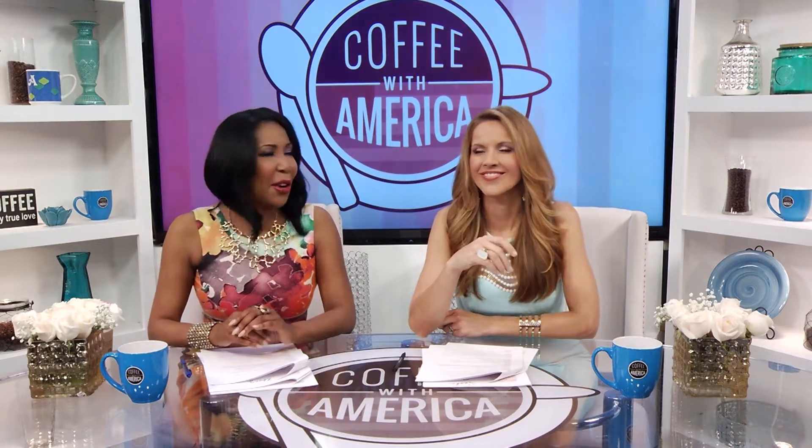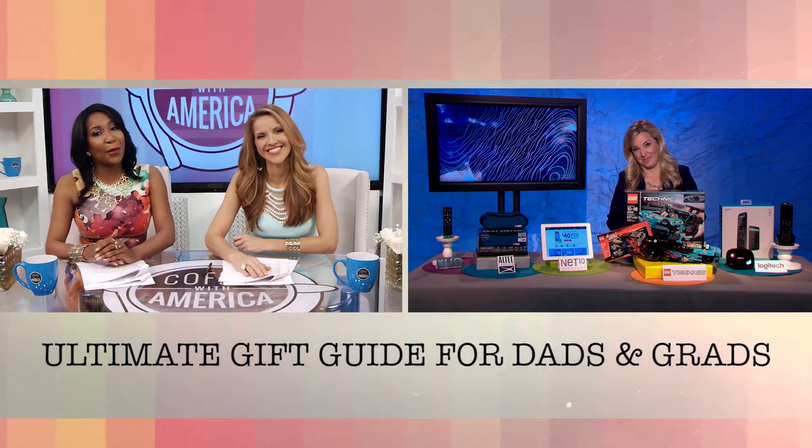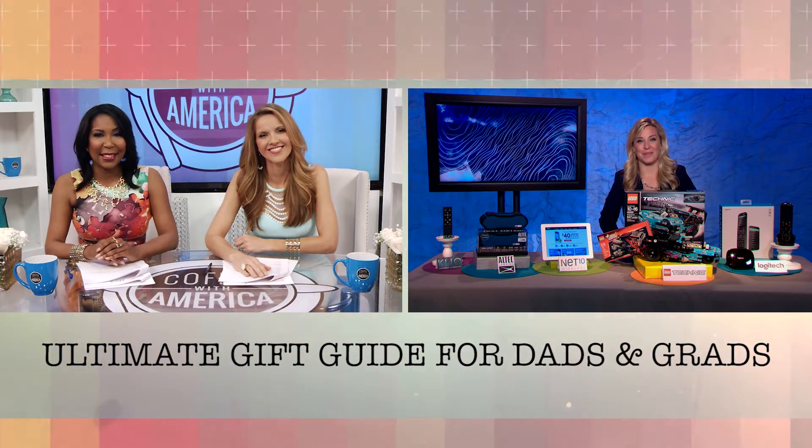Consumer technology journalist Jennifer Jolly, thanks for being here on Coffee with America. Thanks so much for having me.